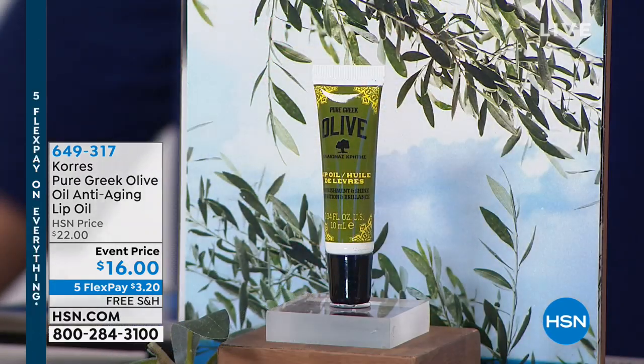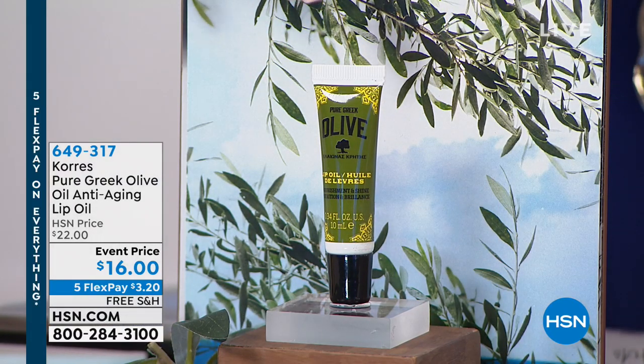Liz said when we launched it, it will be gone before we can even blink. The lip oil — without even mentioning it, 800 had been sold. It sold out in December. We have it on sale for $16 event price, and on the five flex it's $3.20. Already 800 ordered and we haven't talked about it. It is the most incredible lip product you will ever use.